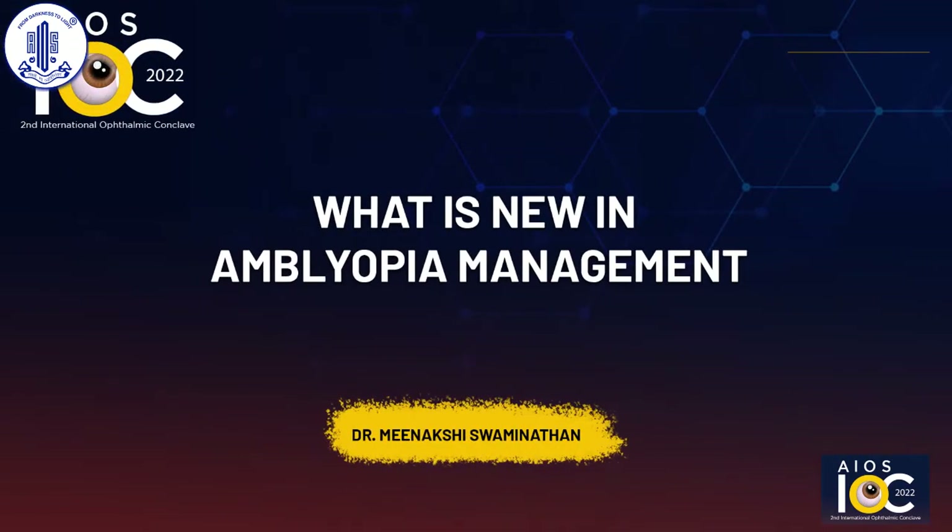Let me introduce our first speaker, my colleague and friend, Dr. Minamki. She is a senior consultant in the pediatric ophthalmology department of Shankaranitralya. She did her ophthalmic residency from PGI in Chandigarh, as well as another residency at University of Louisville, Kentucky. She did her fellowship from University of Iowa.